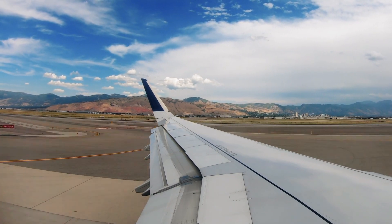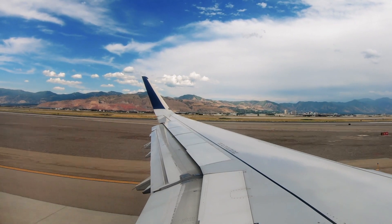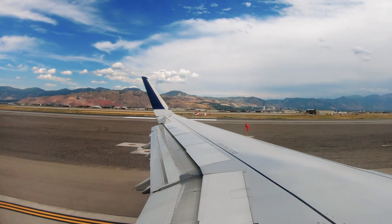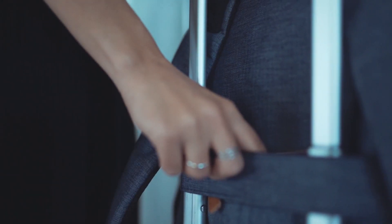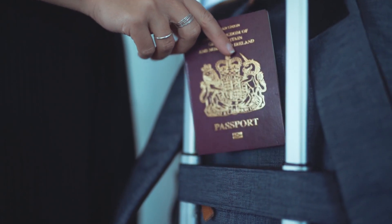Once you get through duty free, you'll then continue down a hallway until you get to the immigration check area. Before getting into the line, if your passport has an RFID chip, you can go to the RFID chip machines which you'll need to put your passport into and they'll then give you a card with a barcode on it. Once you get this barcode, you can make your way to the express immigration check line.